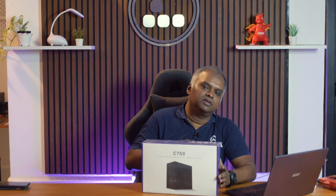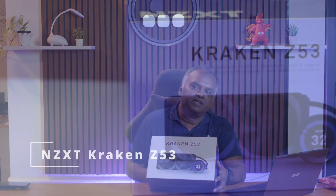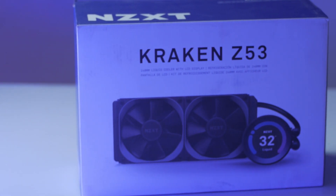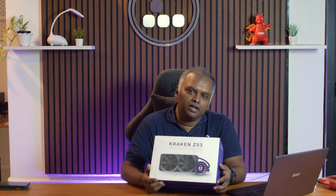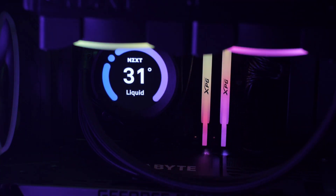We went with NZXT's own Kraken Z53 cooler, which does a great job of keeping the processor cool. This is a 240 mm AIO, which should be good enough for up to an 8-core processor. The cool thing about this AIO is that it features an LCD display on the pump head.